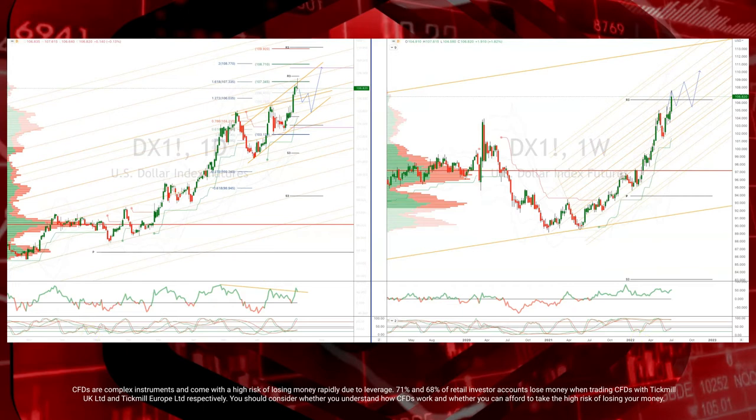Heading into Thursday, we get June PPI, looking for a 0.8% print there. Producer prices remain elevated amid supply issues. We also get jobless claims, which obviously remain at a very low level — 235k last print.